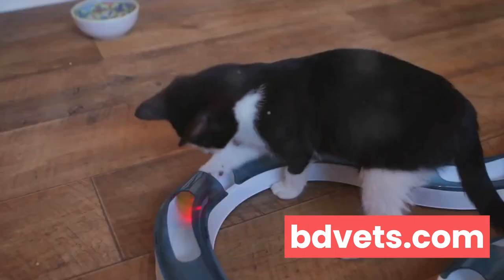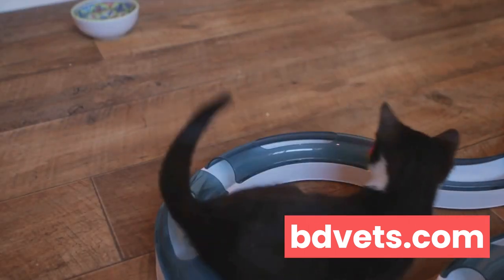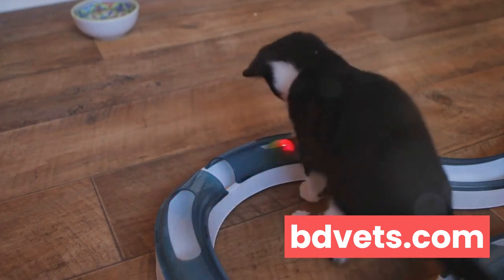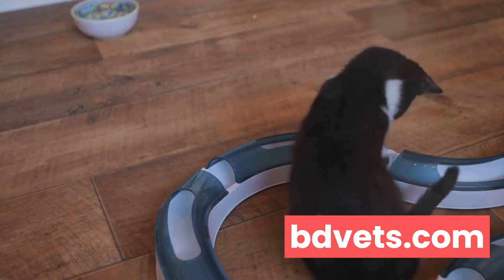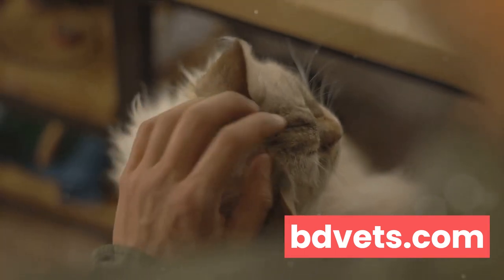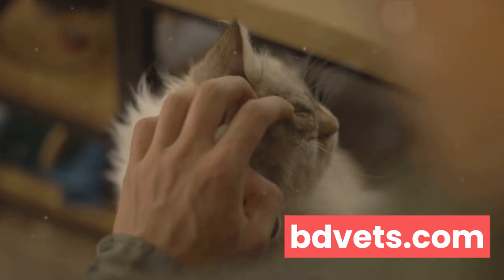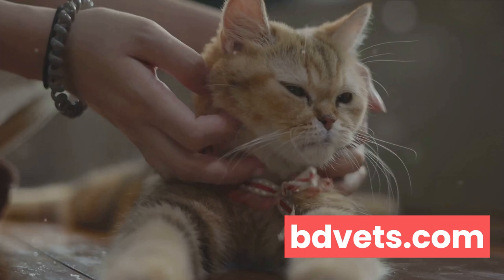Another important element is toys. Toys not only provide physical exercise but also mental stimulation. Remember, variety is the spice of life — even for cats. Rotate the toys regularly to keep things interesting. Now let's talk about quality time — spending time with your cat is crucial for their mental well-being.